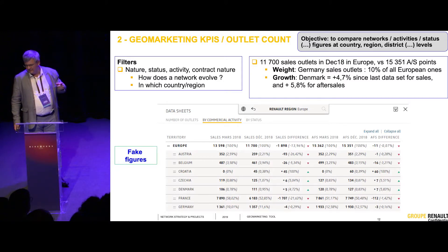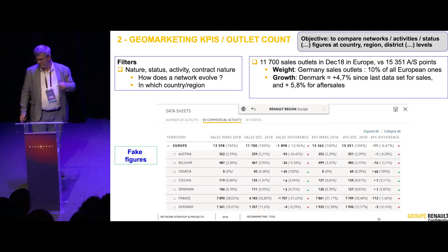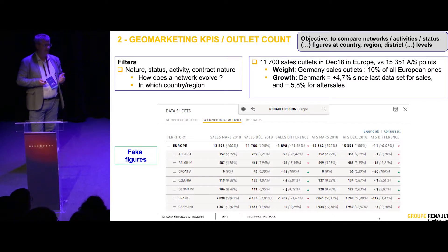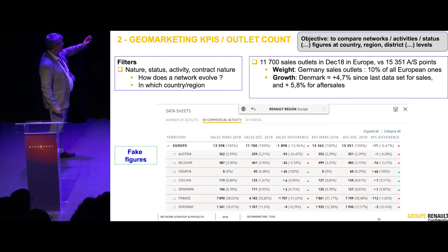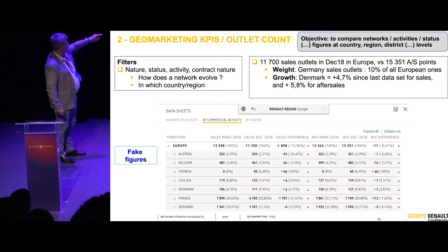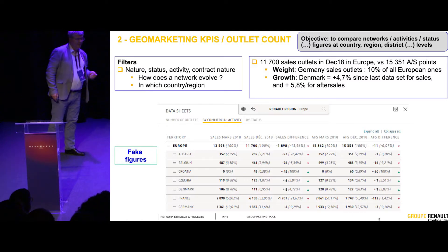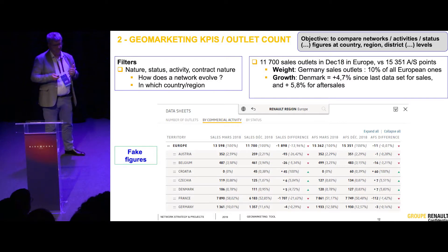That was just an example of what we have in our tool to discuss with our countries about how they should optimize their network. We can look at a European example. When we go into Austria, we have the same figures. In Belgium, the same figures by province and by cities — in order to have a shared understanding of KPIs, whether they are outlet count, coverage, overlap, or drive time.